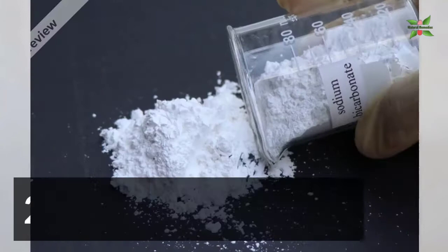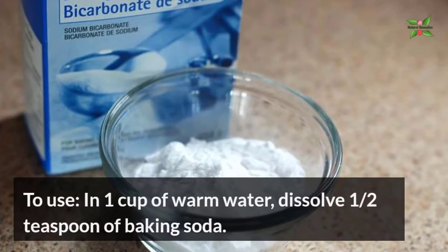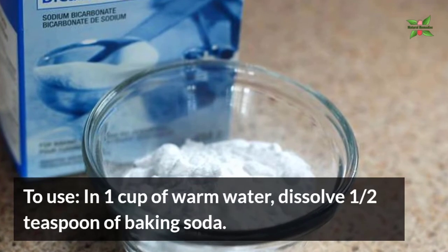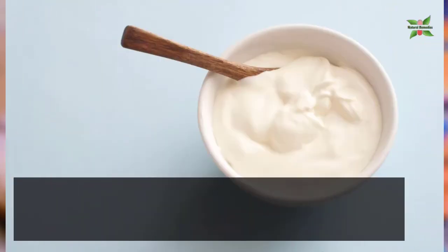2. Baking Soda. Oral thrush can be treated by rinsing your mouth with baking soda. To use, dissolve half a teaspoon of baking soda in 1 cup of warm water. Swish the rinse throughout your mouth, then spit it out.